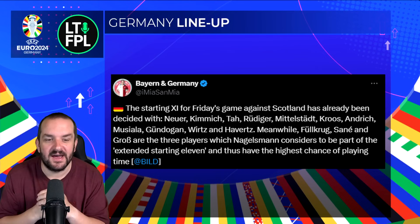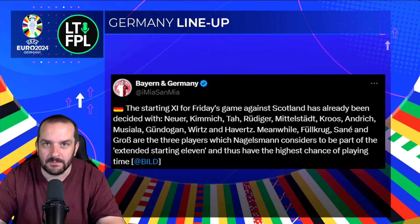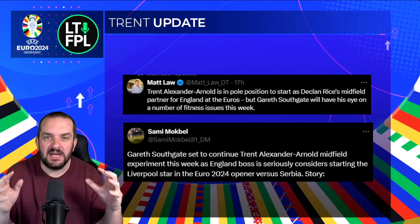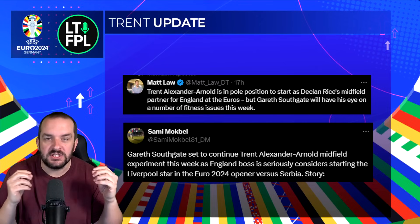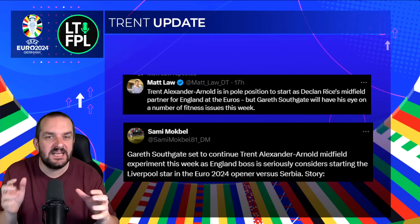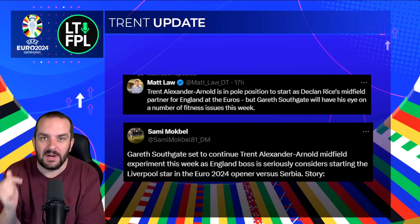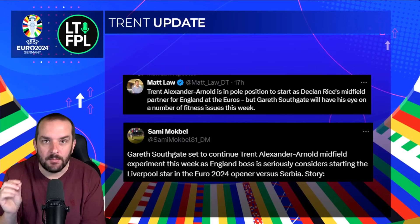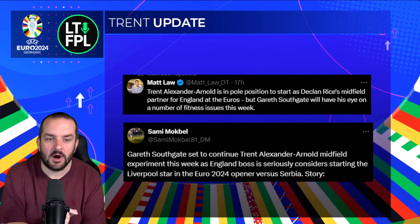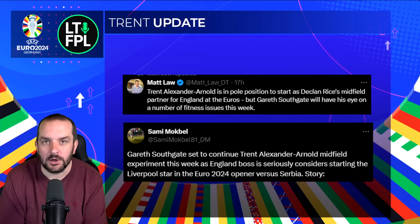We'll probably get confirmed lineups for other countries as we get closer to the deadline — there will be more information than we're used to from the Premier League. Speaking of leaks, let's go to England. Trent Alexander-Arnold is a player I've pretty consistently said I would avoid because you just cannot guarantee he's going to start. I did say in yesterday's video he had been given the number eight shirt, and every other player one to 11 for England you'd expect in the first 11, so that was an indicator he might be Southgate's preferred midfield partner for Rice.